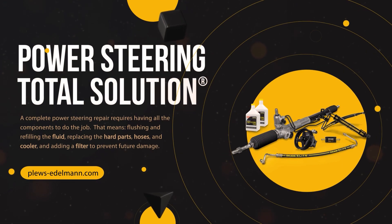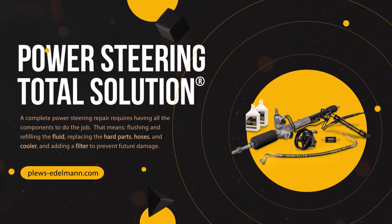A power steering repair is complete when it involves changing the pump, rack or gear, changing all the hoses, evaluating and changing the cooler if equipped, flushing and replacing the fluid, and adding the all-important filter to protect the repair and prevent future failures from occurring.